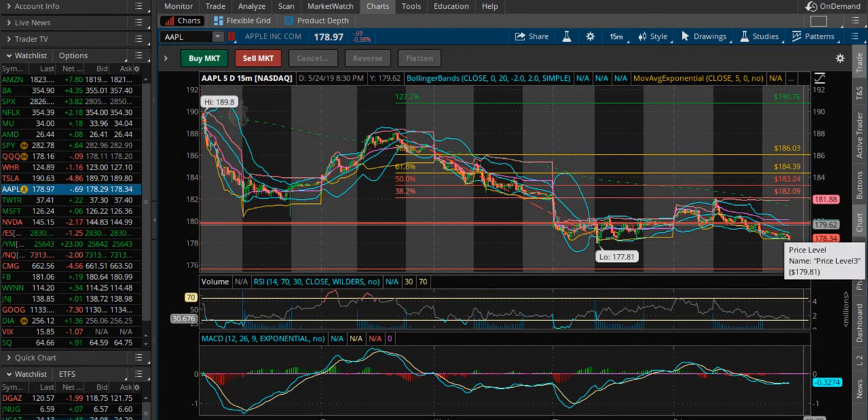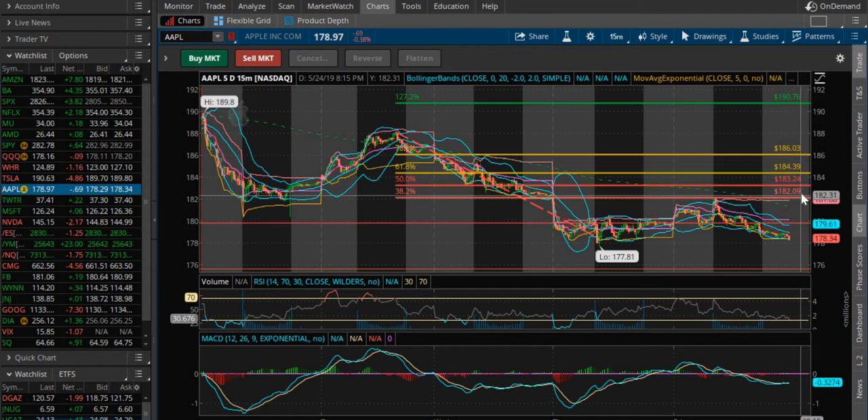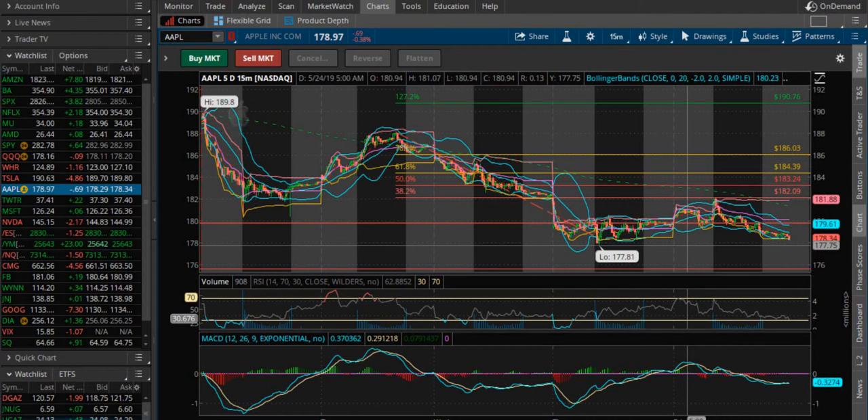So come Monday we're going to need to breakthrough 179.62 to push up to 182.183. The strong support right here at the bottom is at 177.81.